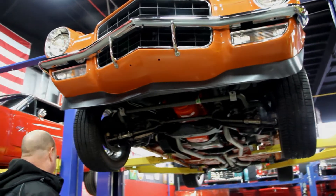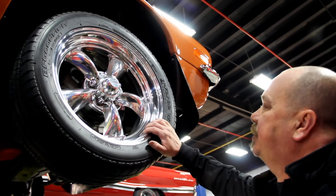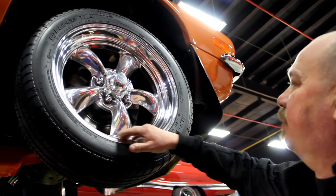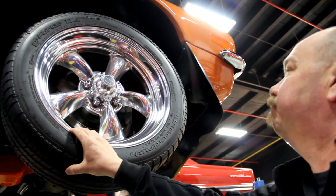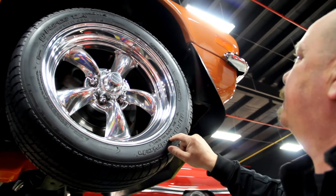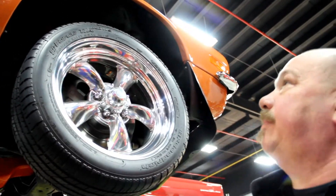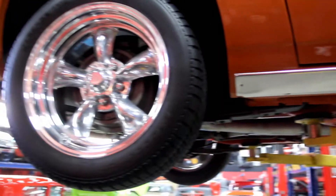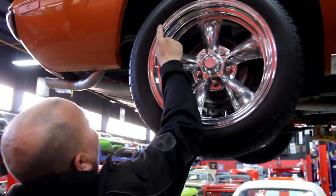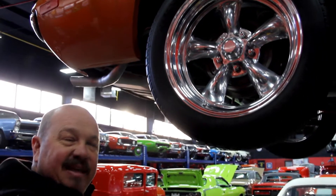The car has been upgraded with American Racing five-spoke torque thrusts. We've got really nice polished aluminum with BFGs — 235/45/17s up front and 255/45/17s out back. Beautiful rims.